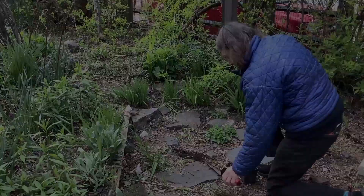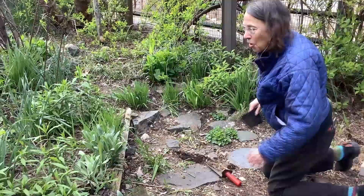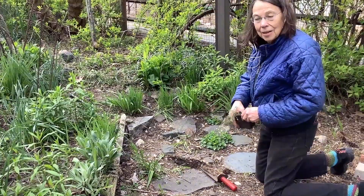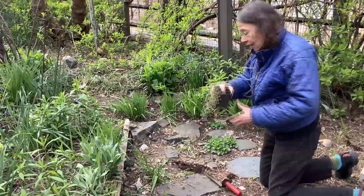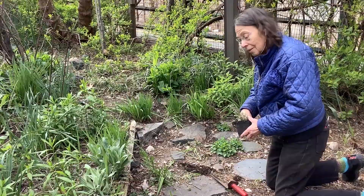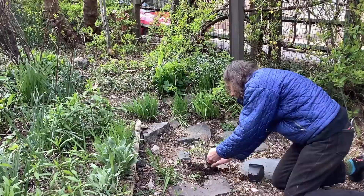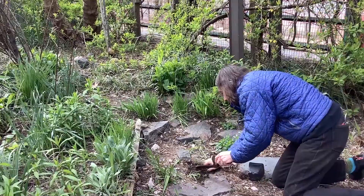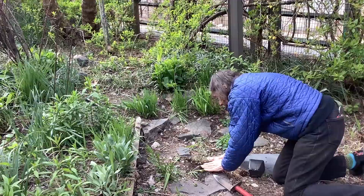We do talk about planting at this time of year — it's not all for fall. I have a little piece of thyme from my vegetable garden. We're going to move it right between these paving stones and let it spread out and fill in there, so we'll have thyme instead of unwanted plants coming in. Voilà.